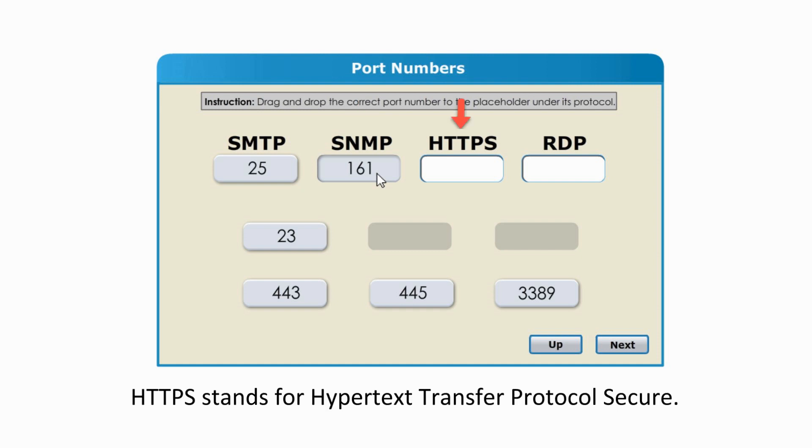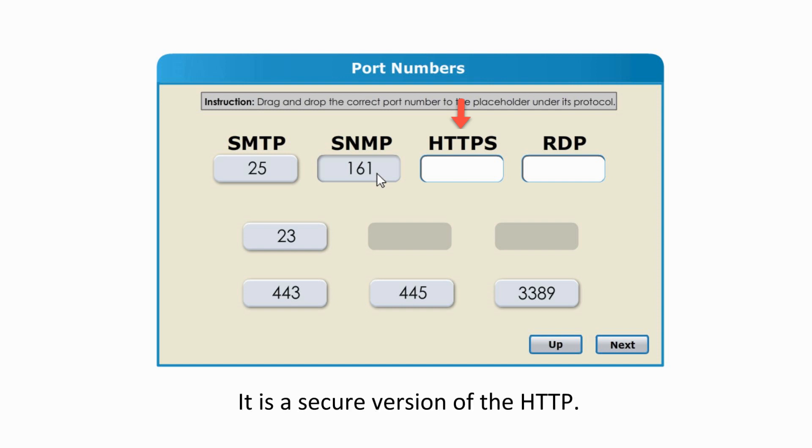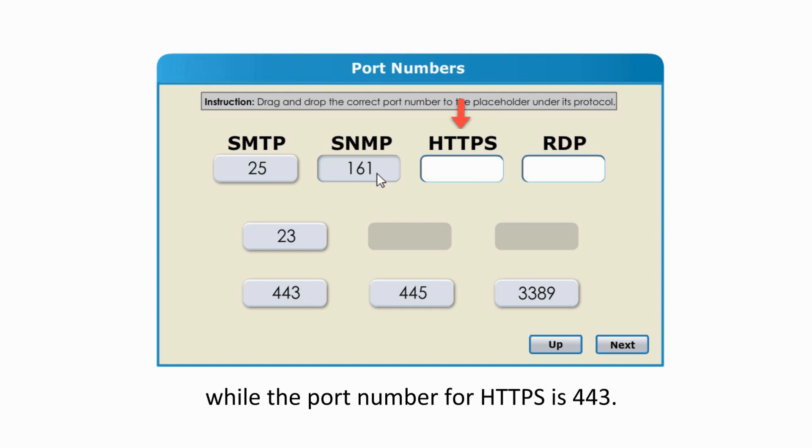HTTPS stands for Hypertext Transfer Protocol Secure, and is a secure version of HTTP. The HTTP protocol uses port number 80, while the port number for HTTPS is 443.